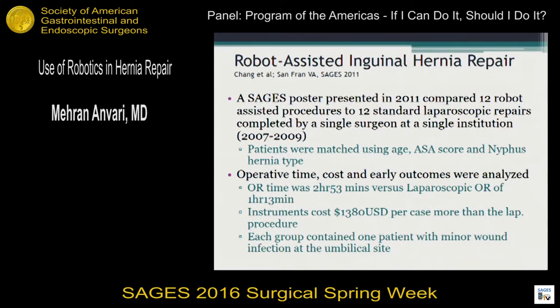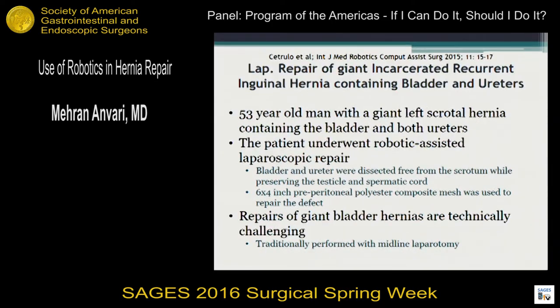There are very few studies that have looked at this. There are a few case presentations of giant incarcerated inguinal hernias, such as one by Citrullo, where the whole bladder and ureters were in the scrotum. In these complex cases, robotics can bring added value in dissecting and bringing the bladder and ureters back. So in complex cases such as this, I can personally see some value, but these are extremely rare instances where such huge hernias make robotics worthwhile.